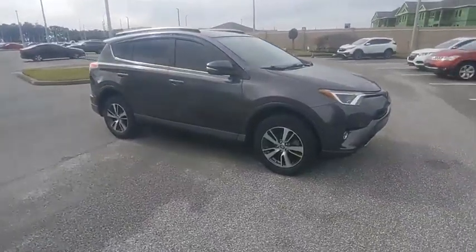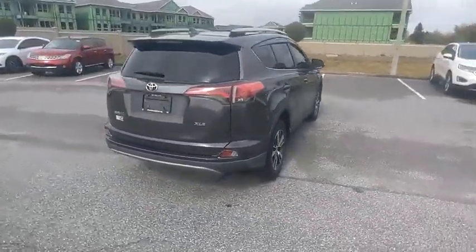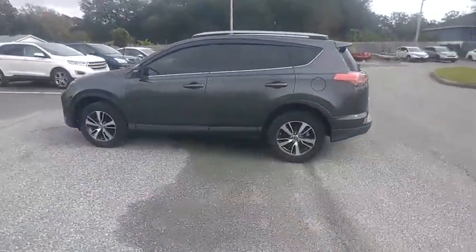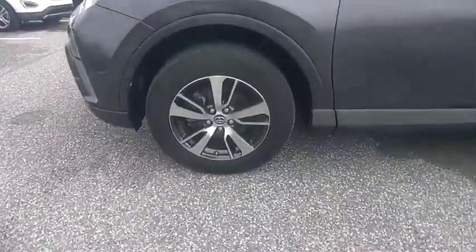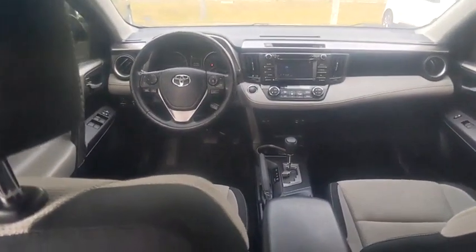Stop by and take a look at the 2018 RAV4. The RAV4 is one of the most fuel-efficient SUVs in its class. Versatile and efficient, RAV4 mixes the comfort and drivability of a sedan with the benefits of an SUV. This highly evolved, well-packaged crossover SUV lets you have it all and is priced below $20,000.